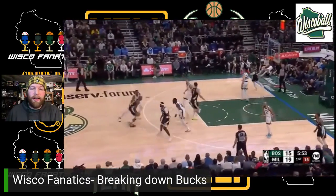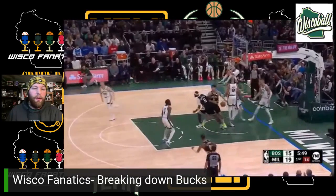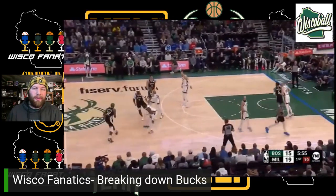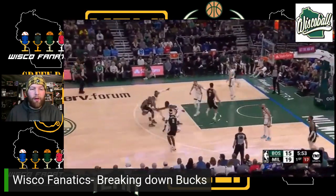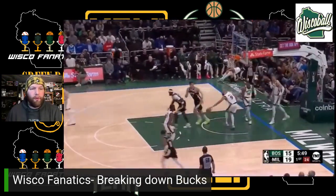Chris Middleton didn't score a ton last night. He did assert himself defensively and still have seven assists, but this move really just shows me that Chris Middleton is feeling healthy and feeling comfortable. When it looks like the defense isn't even there, that's when Chris is at his best.